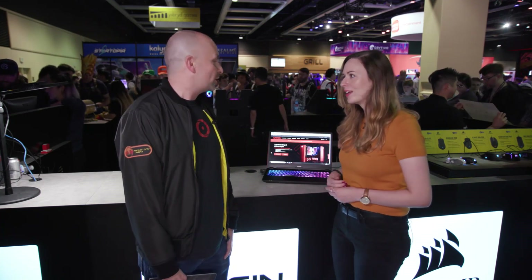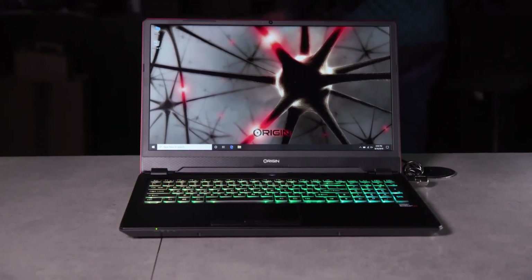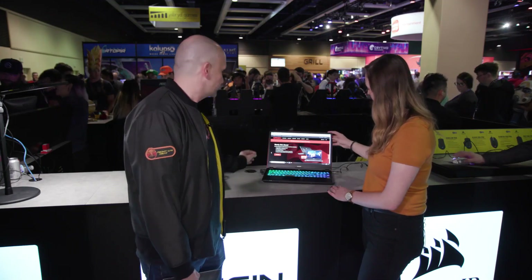Stay tuned! So what do you got here showing us today at the booth? Here we have our desktops and laptops. In front of us right here, we have one of our laptops. This is our Evo 16-inch laptop. It's a 16-inch screen in a 15-inch body, so super thin bezel.